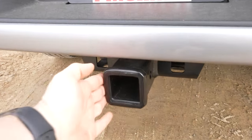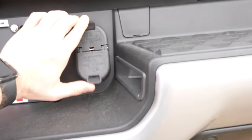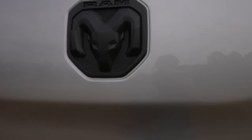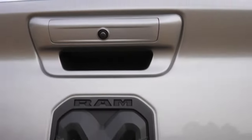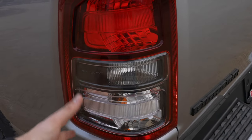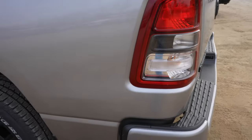Black dual exhaust tips. Here's your receiver hitch and your 4-pin and 7-pin connectors. 4x4 badging. Blacked out Ram logo. Backup camera. Bighorn badge. And these are what they consider the black style halogen tail lamps.